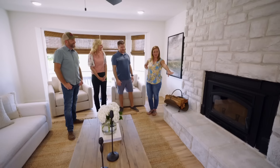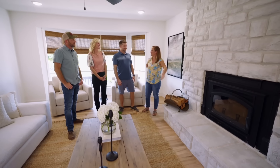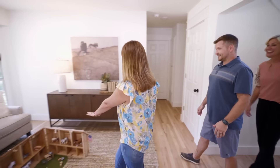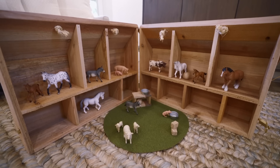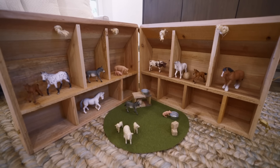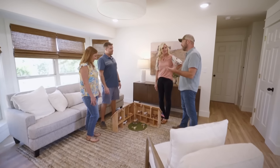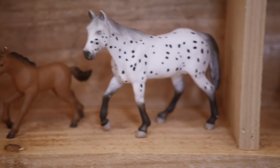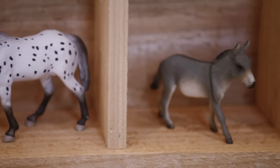The kids are going to flip over this. Charlotte has one — our kids play with it all the time — and we thought, you know what, this is a good intro into this ranching, farming life. So Dave made that for the kids. That's perfect.